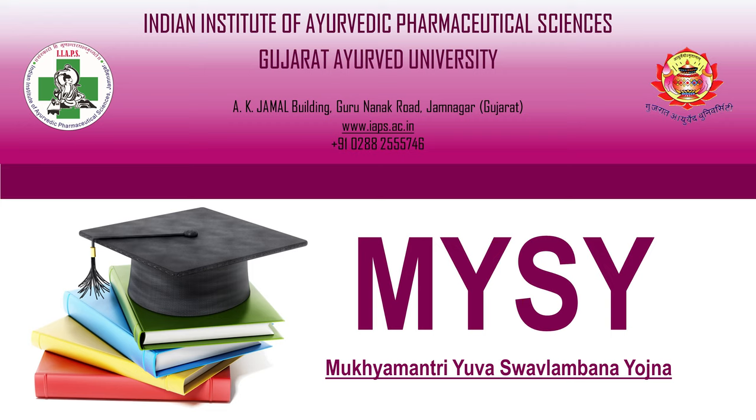Today, I shall share some information about the Mukhyamantri Yuva Svavalamban Yojana. This video has been brought to you by the Indian Institute of Ayurvedic Pharmaceutical Sciences, Gujarat Ayurveda University.